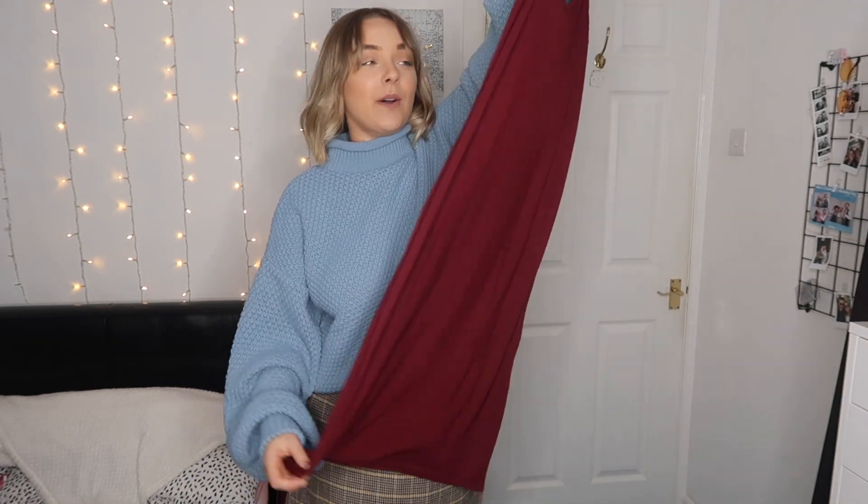Next up is this wine-colored midi dress. It's super simple, just a slip dress in this really nice stark red-burgundy color and it feels so soft. I cannot wait to style this with a t-shirt — that's my go-to thing. If in doubt, just stick a t-shirt underneath and you'll be fine.